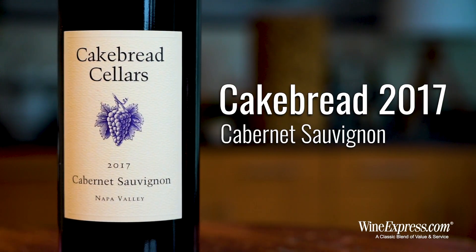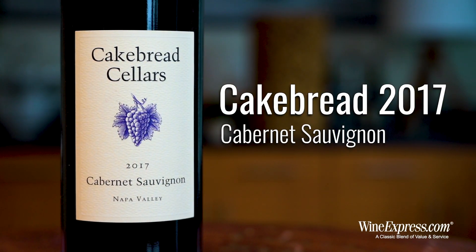Here's Cakebread Cellars. This is their 2017 Cabernet Sauvignon Napa Valley.